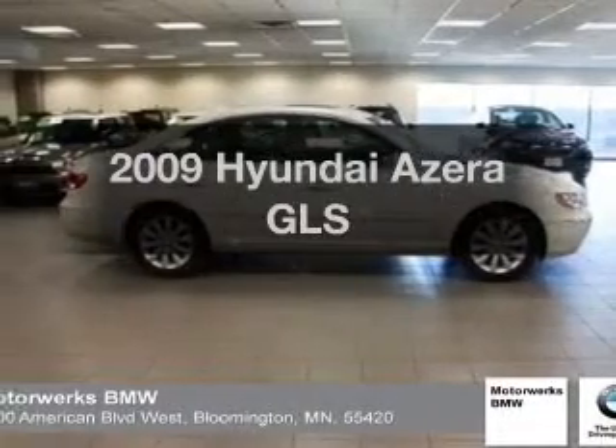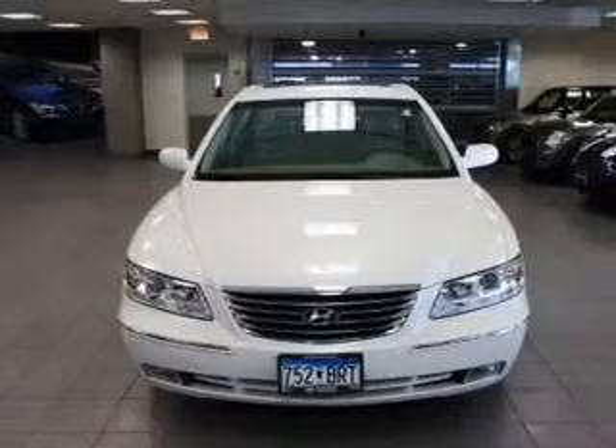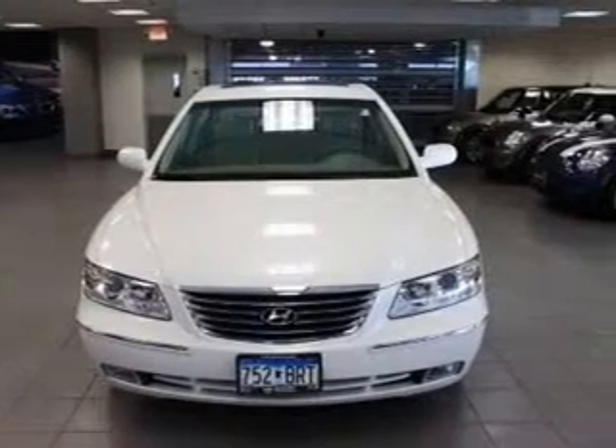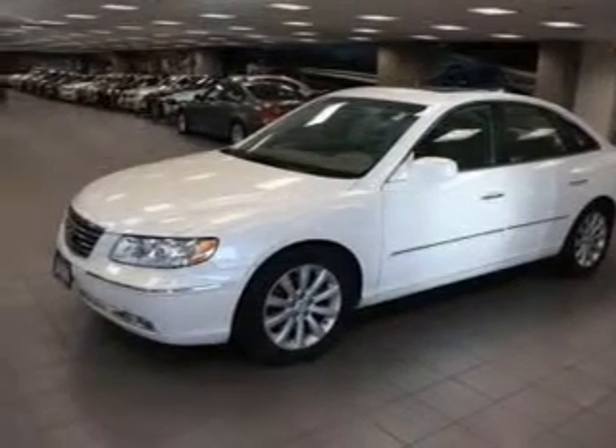Get noticed in this 2009 Hyundai Azera. Everything you need under one roof with this great vehicle. With a solid 6-cylinder engine that responds smoothly to its 5-speed automatic transmission. Brake safely with the anti-lock braking system.